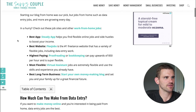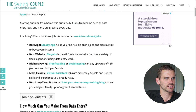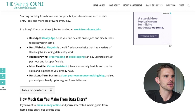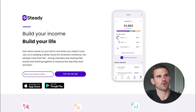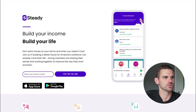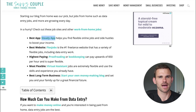I'm over here on thesavvycouple.com on our article about data entry jobs from home. I have a quick hit section that shows which are the best places to get hired. The very first one is Steady — it's an app you can download that helps you build your income, earn money on your own time. There are tons of freelance jobs on there including data entry, and it's super simple to get started. I have a full video on the Steady app and how to earn money with it.